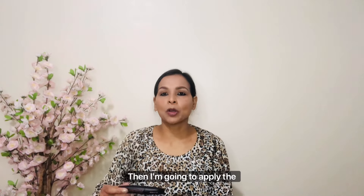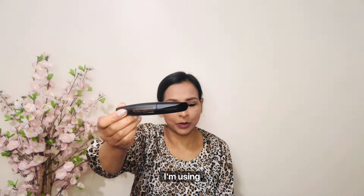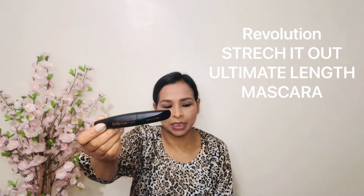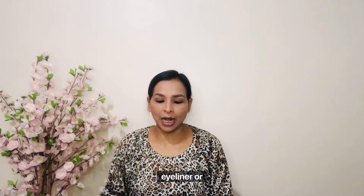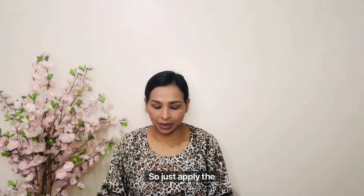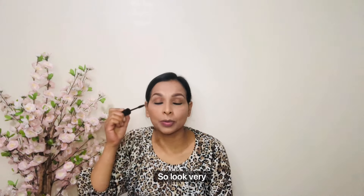I'm going to apply mascara. The mascara I'm using today is the Revolution Stretch Out Ultimate Length Mascara — so I won't need to wear any false eyelashes or anything extra. Just apply the mascara for a very natural look.